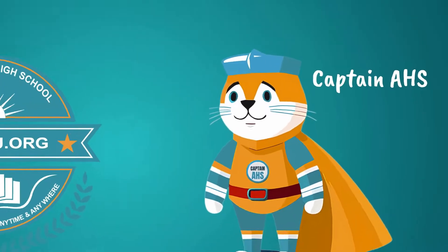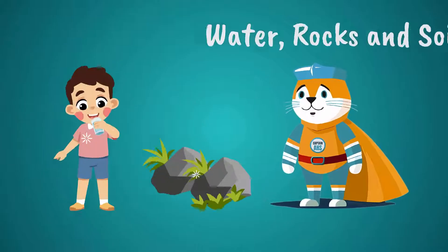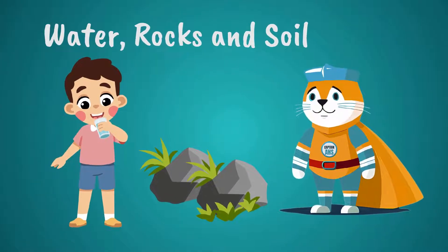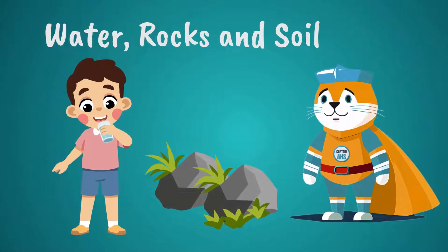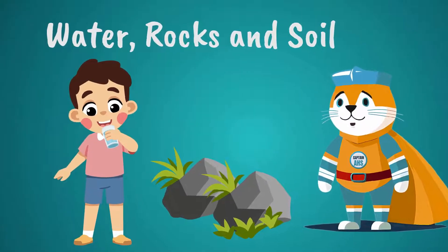Hello kids! I'm Captain AHS. Have you ever wondered what makes up the ground beneath your feet, the water you drink, or the rocks you see around you? Today, we're going to explore the fascinating world of earth materials: water, rocks, and soil.